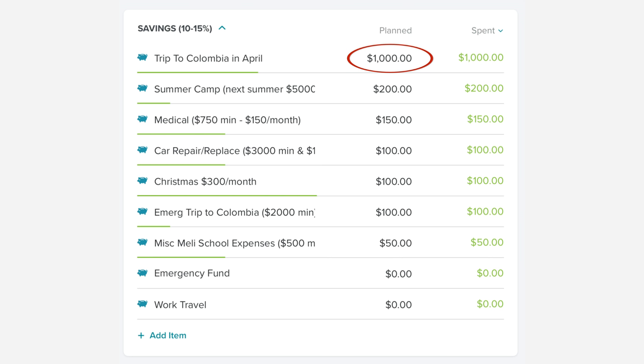In our savings category — which is not typical savings, it's sinking funds — we're saving for things or potential events. We have our trip to Colombia for $1,000, $200 for summer camp, $150 for medical expenses, $100 for car repair and replace, $100 for Christmas in January but we opted to do $300 in February, $100 for an emergency trip to Colombia should Mauricio need to go quickly, and $50 for miscellaneous school expenses for Melina. We're not funding the emergency fund or work travel fund because both are fully funded.